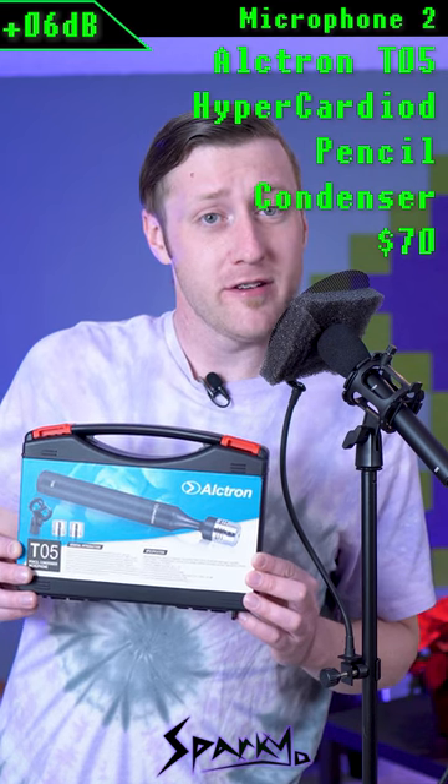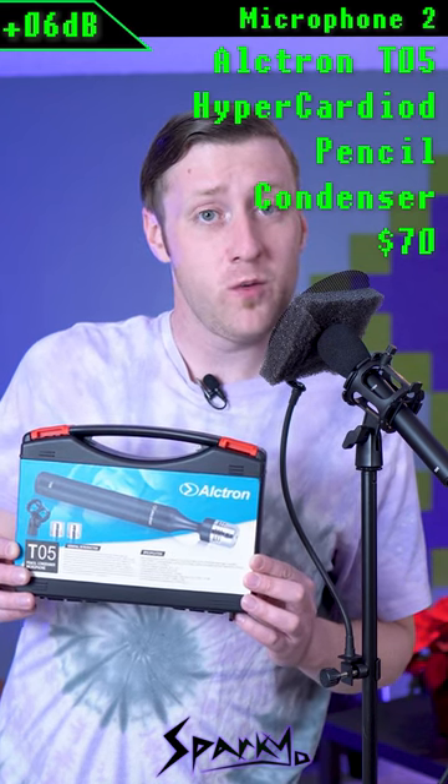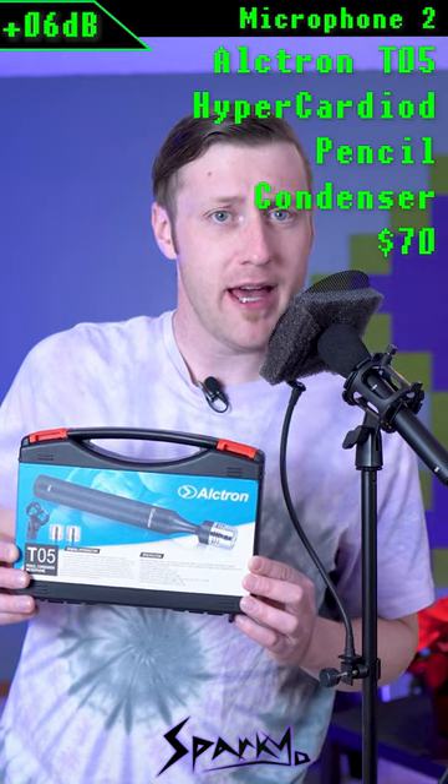Microphone number two is the Elktron T05 pencil condenser microphone with the hypercardioid capsule attached.